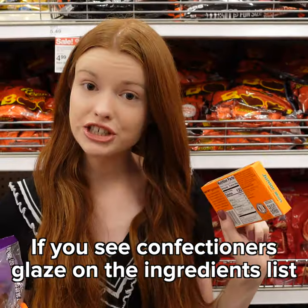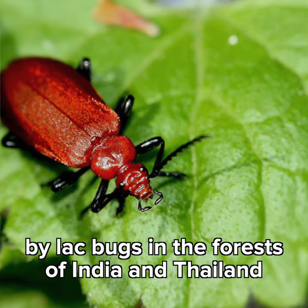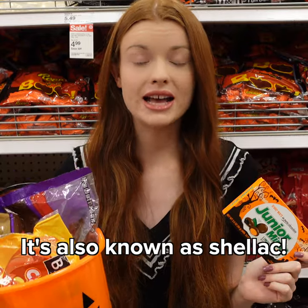If you see confectioners glaze in the ingredients list, then you're eating a waxy resin that is anally secreted by lac bugs in the forests of India and Thailand. It's also known as shellac.